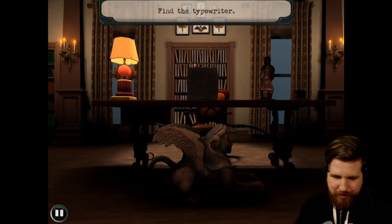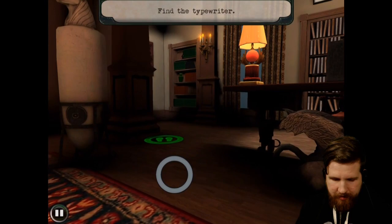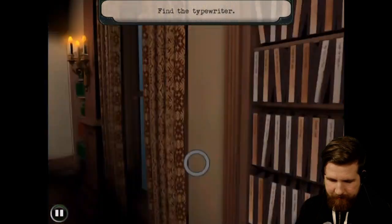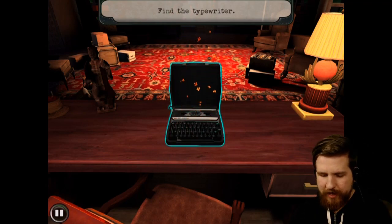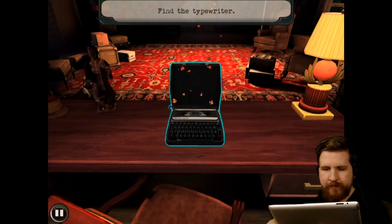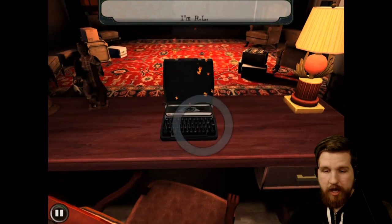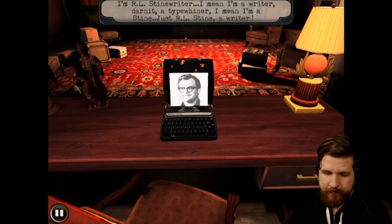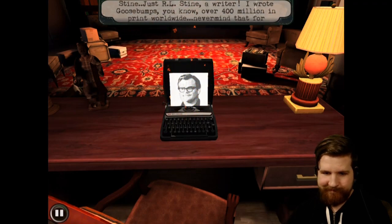Is that Jack Black? Find the typewriter — isn't it right there? Alright Jack Black, I'll do whatever you want. The typewriter says it'll grant any wish, then admits it lied. It introduces itself, stumbling: 'I'm R.L. Steinrider... I mean I'm a writer... I'm R.L. Stein. A writer. I wrote Goosebumps — over 400 million in print worldwide. Never mind that for now. Something has... writer's block. Horrible.'